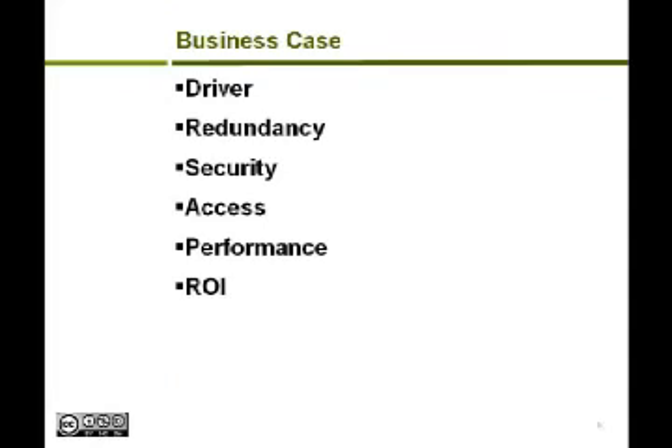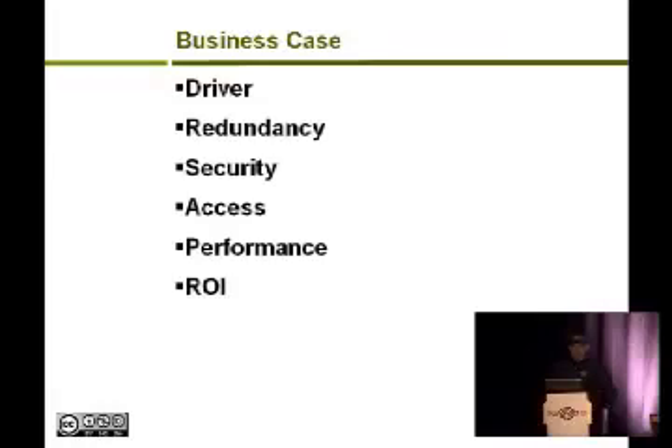The business case to fix the capacity situation requires you to look at the drivers. What's the problem? Our problem is there's no redundancy and not enough capacity. You have to look at security — submarine cables contribute to national security because they allow you to communicate with other nations, allow internet access, and allow media to flow. There are political aspects, freedom of information aspects, and rights to access. You also have to analyze performance — distance limitations, speed-of-light calculations (roughly 0.75 milliseconds per 150 kilometers), and finally return on investment: are you selling wave pairs, access, and so on.